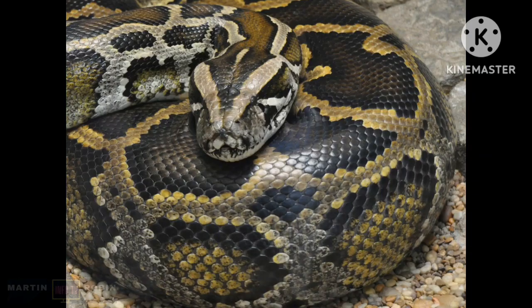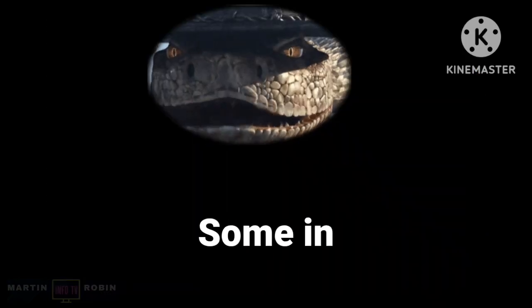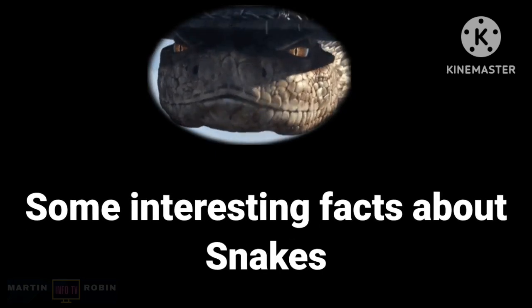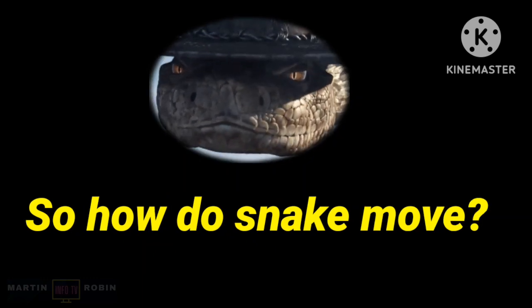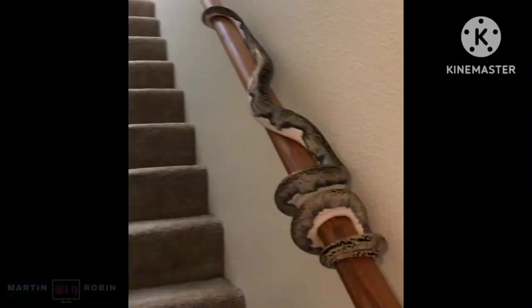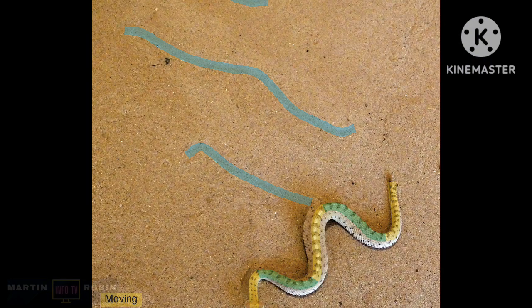Some non-poisonous snakes include the Common Water Snake, Indian Python, Burmese Python, and Common Wolf Snake. Now, how does a snake move? The four different ways that snakes move are serpentine locomotion, concertina locomotion, caterpillar or rectilinear locomotion, and side-winding locomotion.